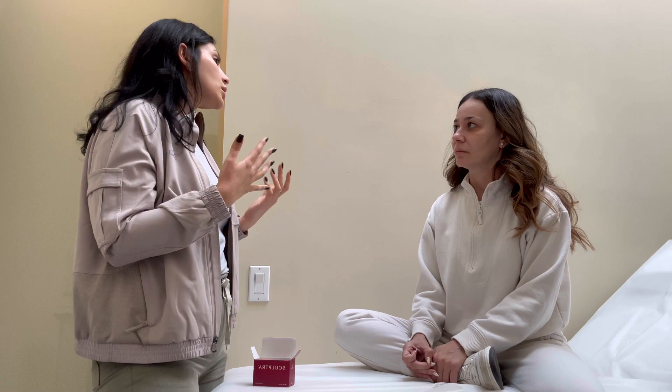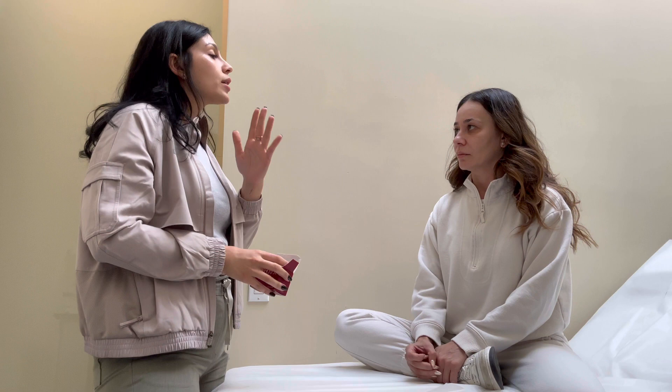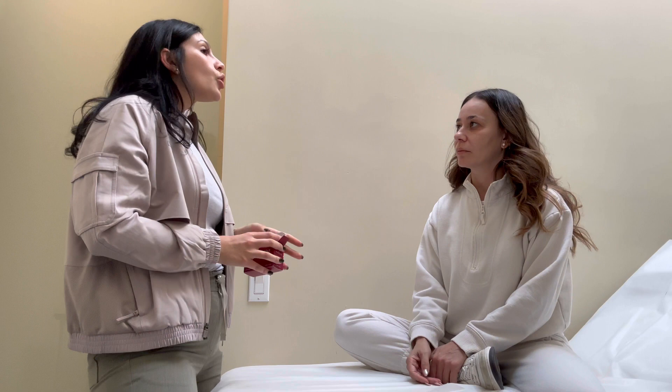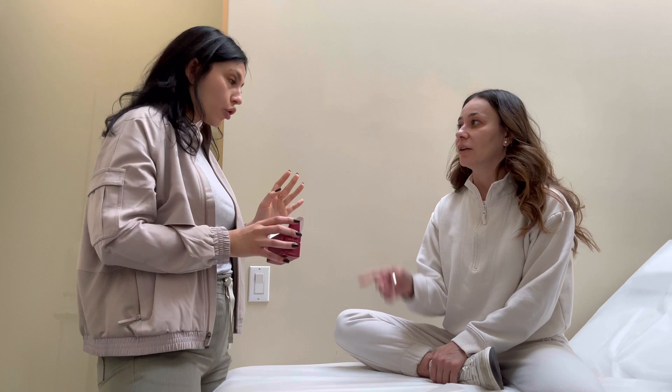When do you see results? Filler is immediate — that's why people like it — but Sculptra takes time. Depending on how many decades you've lived or how much volume loss you have, that's how many vials you need. Generally, if you've lived 30 years you do three vials, 40 years you do four. We can do one or two vials per sitting, come back six to eight weeks later, and you'll see results about six to eight weeks after your last session. And it lasts over two years.